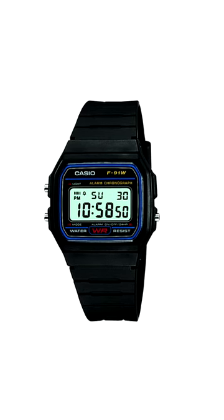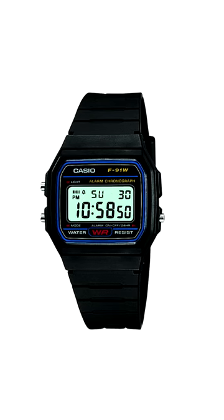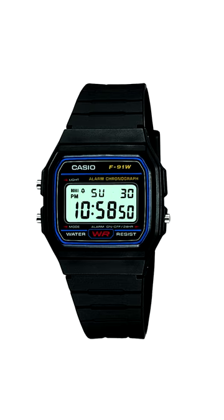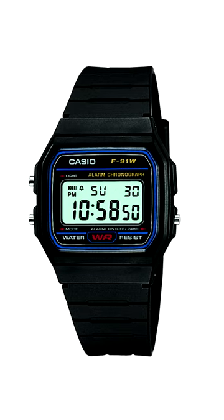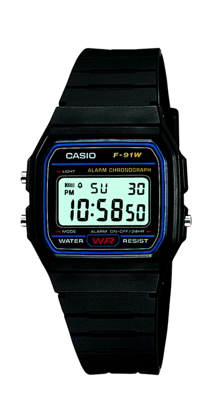If you absolutely have to have a watch for the least possible spend, look no further than Casio's F91W. This has been a legend since it was introduced in 1989, combining rugged hard-wearing build quality, splash-proof water resistance and a suite of functions like World Time, Chronograph and Alarms into one very affordable package.